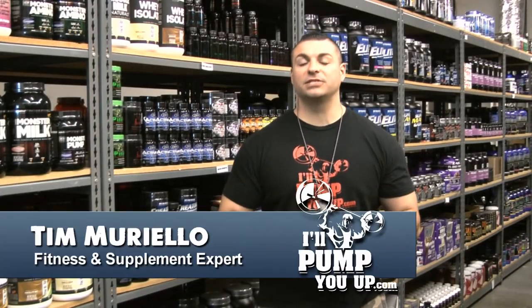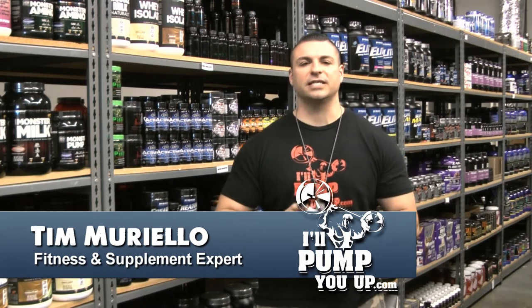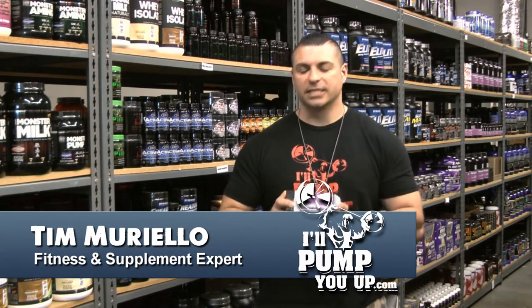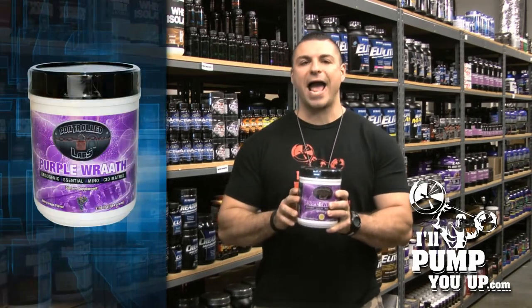Welcome to IllPumpYouUp.com supplement review channel. I'm your host Tim Mariello, fitness and supplement expert. Today's supplement review is on Controlled Labs Purple Wrath.